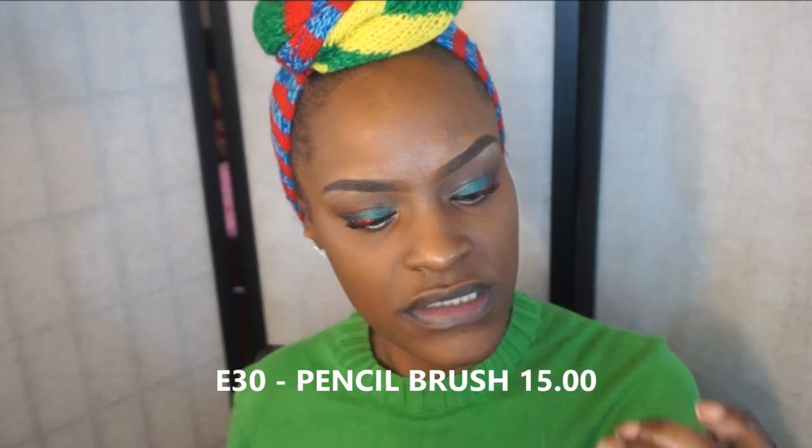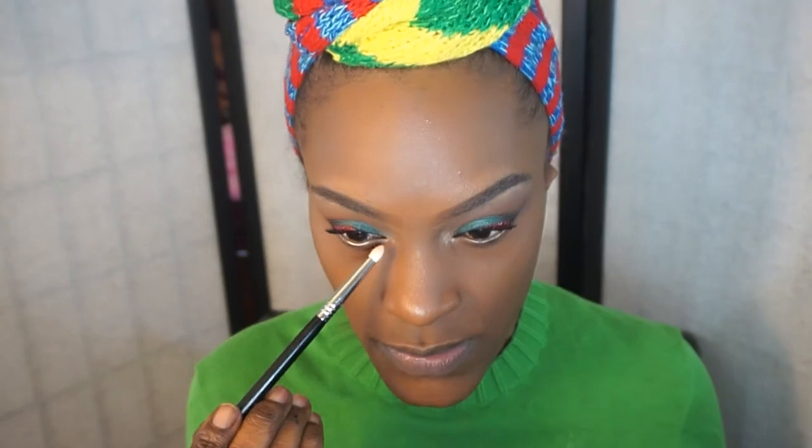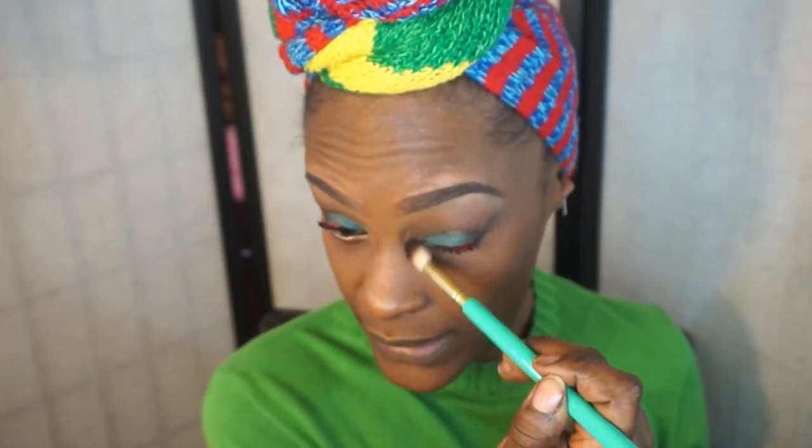For the second highlight, I take a pointer brush — the Sigma E30 — and go into the Makeup Revolution Brick in Radiant. I pop this just on the inner corner to highlight my eyes. I used a little too much, so I blend it out with my brush. I really love this product; it's great quality and very affordable.